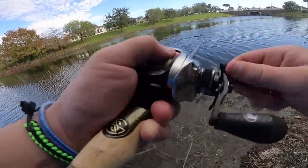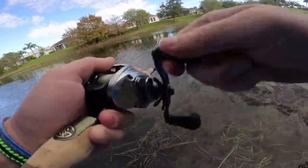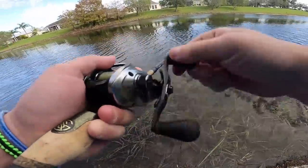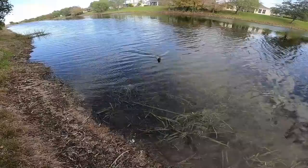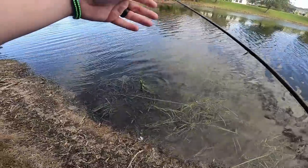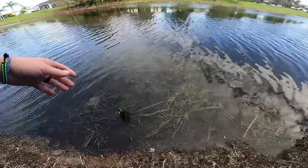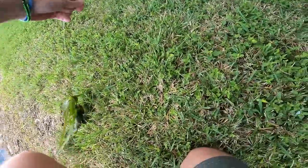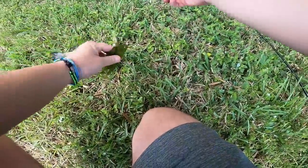There we go! He hit it right as I was pulling it out of that grass. Let's go baby — right as I was pulling it out of the grass, got him.